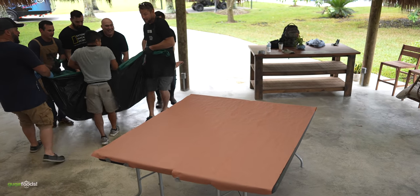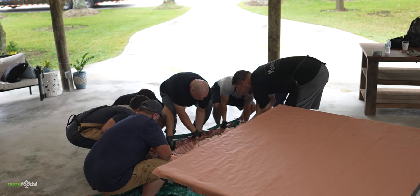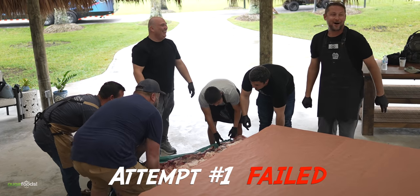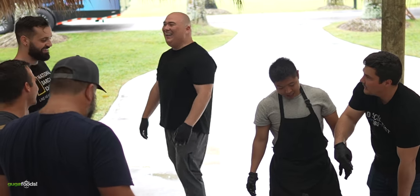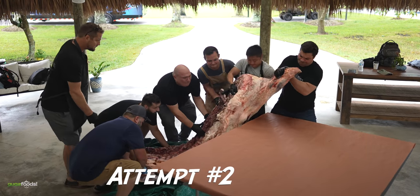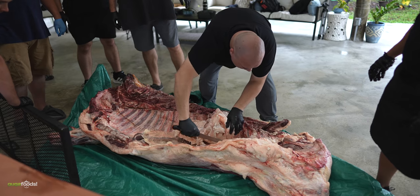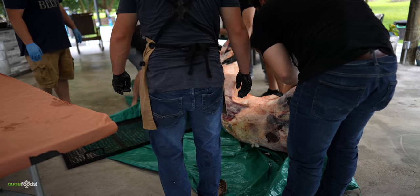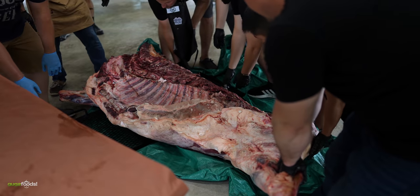The next big challenge was to put this on the table. One, two, three — let's go! It was completely slippery. With seven adults we were not able to take it out, so I decided to trim a little bit of the fat. Once that was done we managed to put a rack right underneath, and with everyone's help we finally got it on the table.